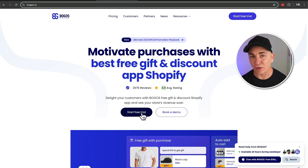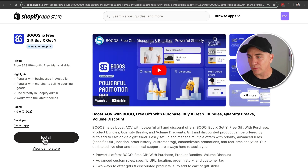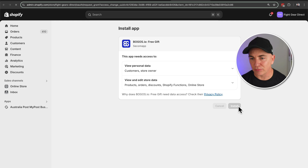The other cool thing is it's got a free trial — a seven-day one — so you can trial it out and see if it fits what you need. I've put a link down below to the free trial. To install it, we're going to click start free trial on the BOGOs.io page. It's going to take you directly to the Shopify store where you can click install and just go through the standard app install process.